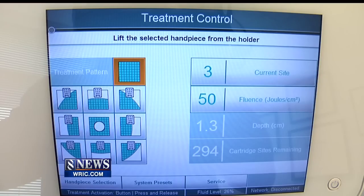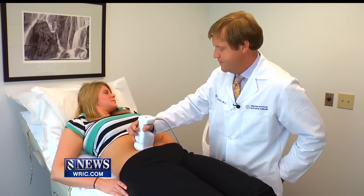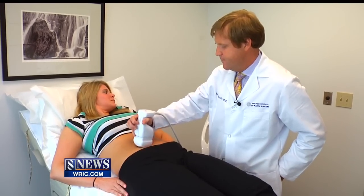Dr. Burton Sundin says this procedure uses technology that's been around a while in a new way: ultrasound. These ultrasonic waves are more high frequency, so they focus in the fatty layer and that causes the fat cells to rupture from the energy that they're delivering.